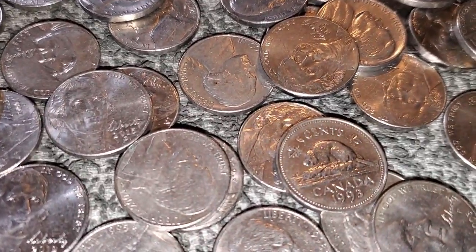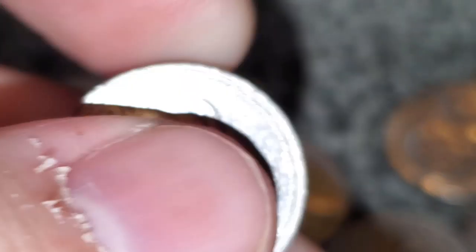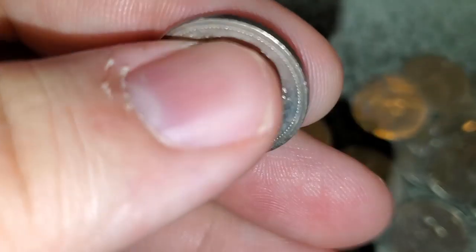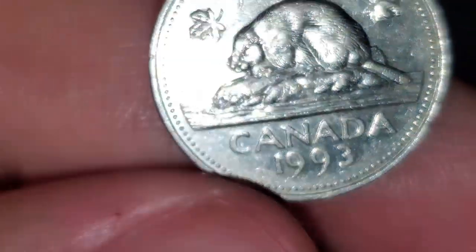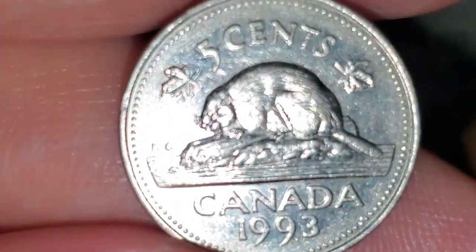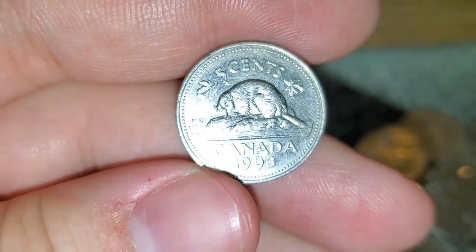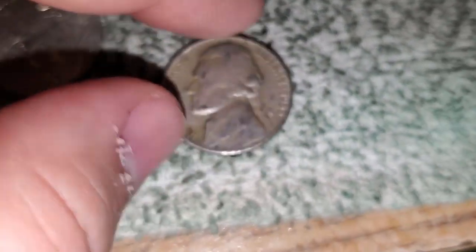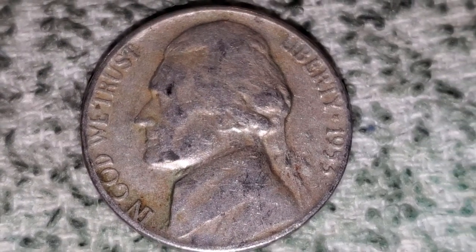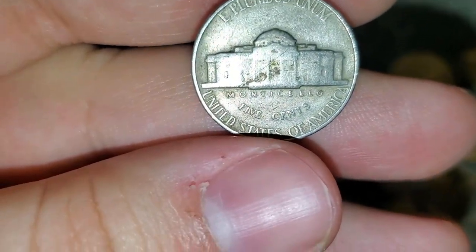Roll number three yielded a foreign — a 1993 Canadian nickel. I'll take it. Roll number four also gave us another find — looks like a 1953 Philadelphia again.